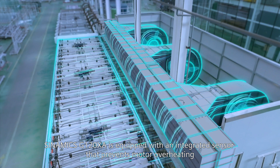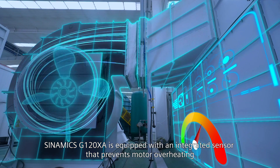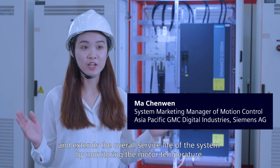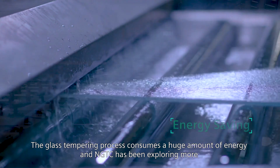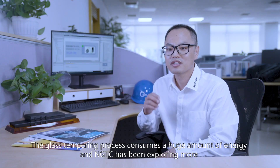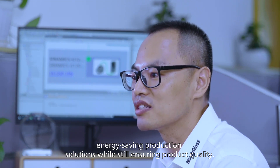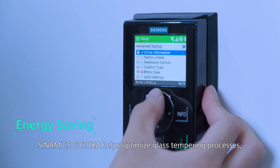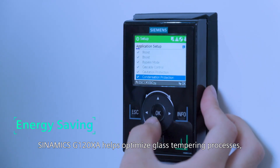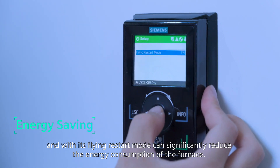The Sinamics G120XA is equipped with an integrated sensor that prevents motor overheating and extends the overall service life of the system by monitoring the motor temperature. The glass-tempering process consumes a huge amount of energy, and NGTC has been exploring more energy-saving production solutions while still ensuring product quality. The Sinamics G120XA helps optimize glass-tempering processes and with its flying restart mode can significantly reduce the energy consumption of the furnace.